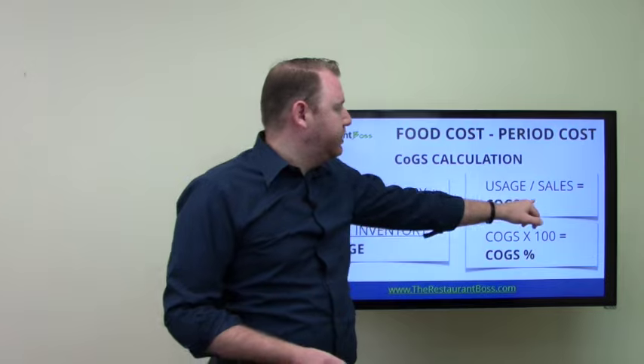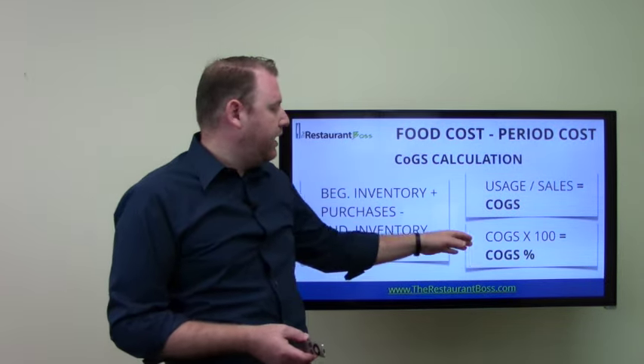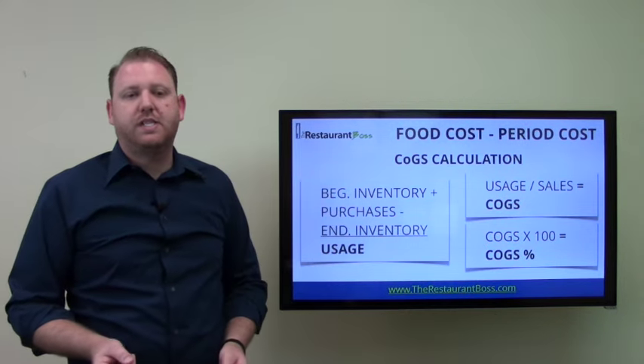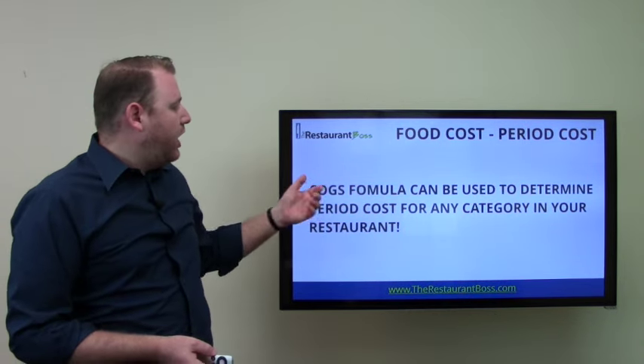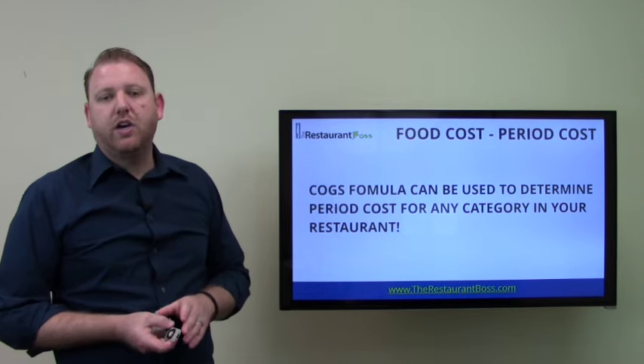We take the usage divided by sales, which gives us cost of goods sold, and then we multiply that by 100, which gives us our percentage. The cost of goods sold formula can be used to determine the period costs for any category in your restaurant.